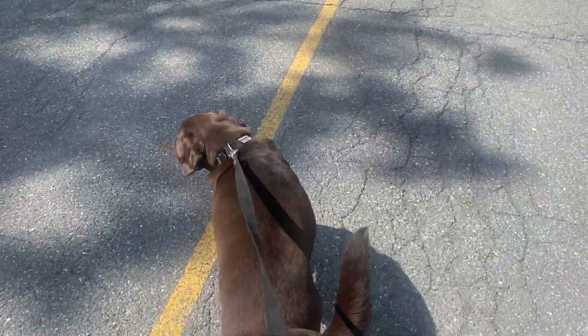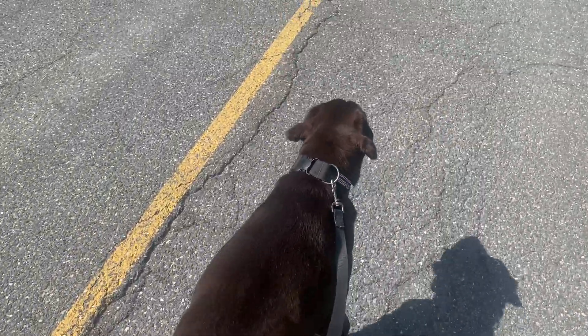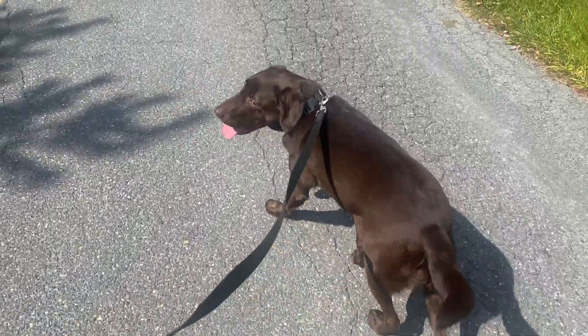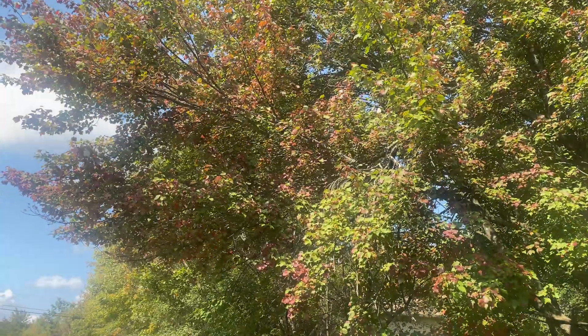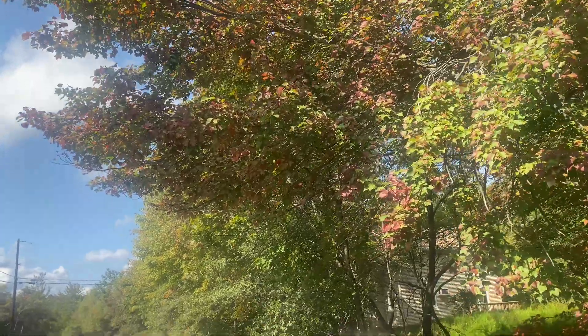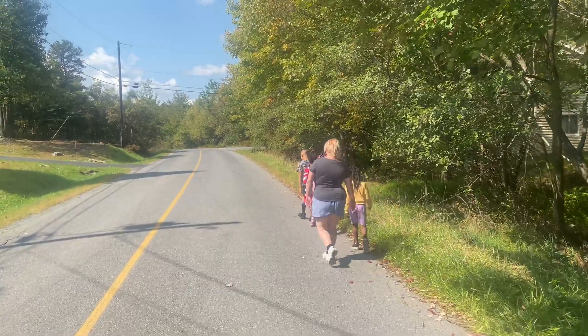Mac is breathing heavy. He loves these walks — look at that tail wagging! You can tell from that tail wag he's having a good time. Here's another look at those fall colors coming into the trees. The working-out family — everybody's getting into shape. We're at the quarter mile mark of the walk and we're doing so well.